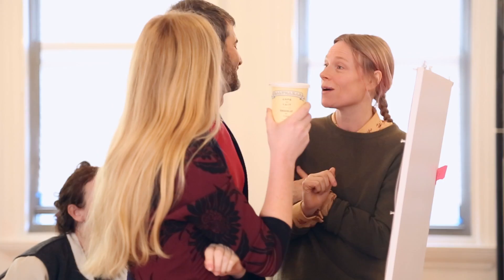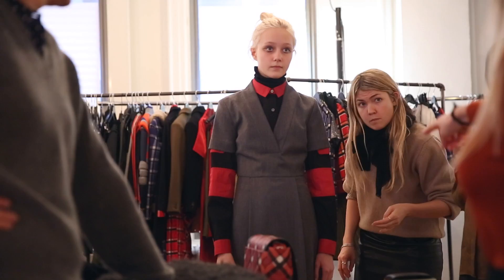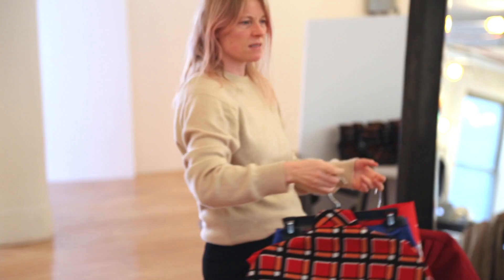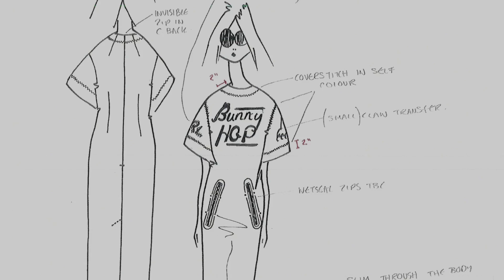We started out just thinking about the girl and what we loved about the Marc by Marc girl that already exists and who she's become from when she was born 13 years ago. I felt that she needed to get some attitude back. I start with thousands of pictures and mood boards and the girl who's kind of there in a package. I get the character very quickly — that's my difference in the way I design. It's much more about storytelling than a silhouette.